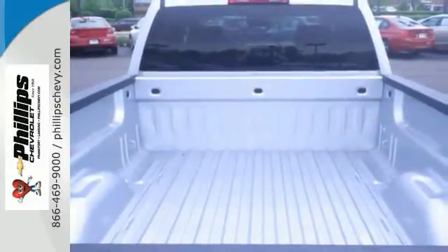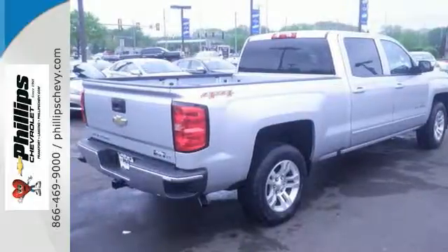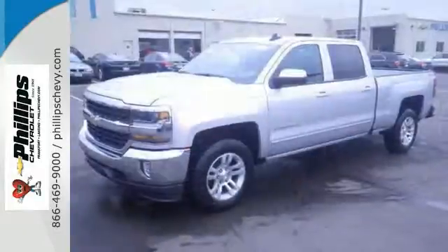It features OnStar Guidance, Bluetooth, integrated trailer brake controller, and much more. We'd love to have you take this one for a test ride today.